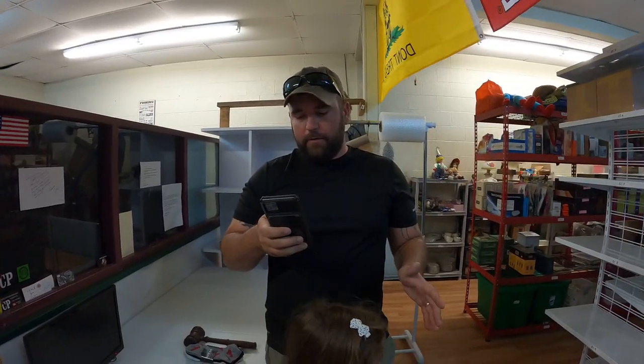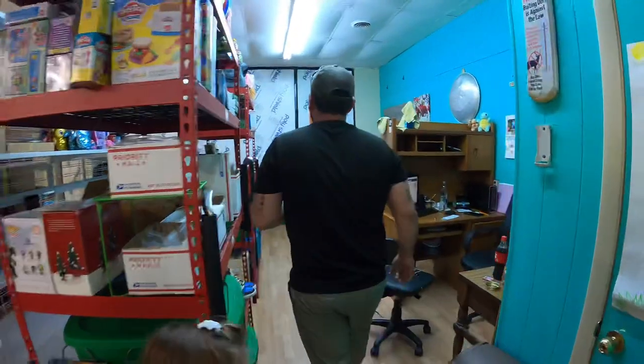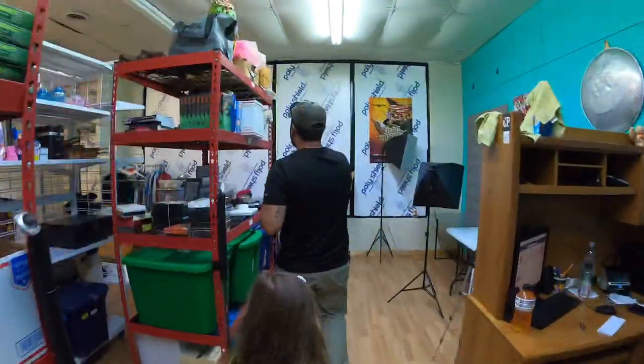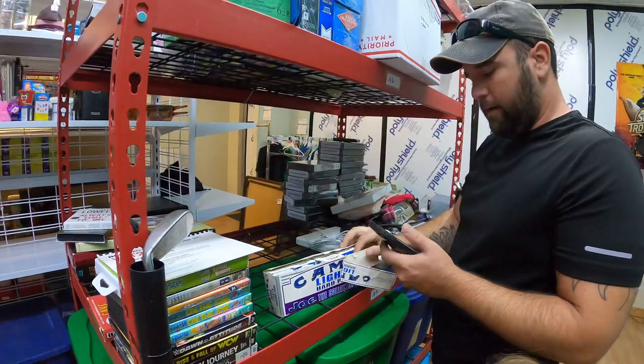Now we've got to get a vintage camel cigarette pack. I've had these things for a while and they usually weren't moving, and now all of a sudden they're just selling good, which is kind of odd.